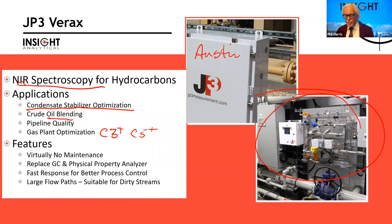Big features of this analyzer are virtually no maintenance. We can do the things that a gas chromatograph does — chemical composition — along with the things that a physical property analyzer does, all at once. We had one client who, when the engineering company spec'd the analyzer in, asked for a butane measurement, but by the time it was on site they wanted a full C1 through C12 in vapor pressure. Same hardware, no changes. Fast response gives us better process control, and we have large flow paths so we can handle dirty streams — crude or condensate with lots of asphaltenes that would plug off conventional analyzer sample systems.